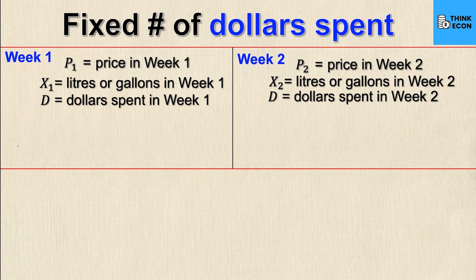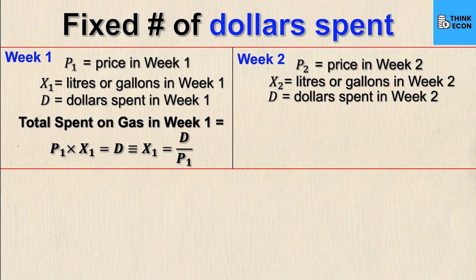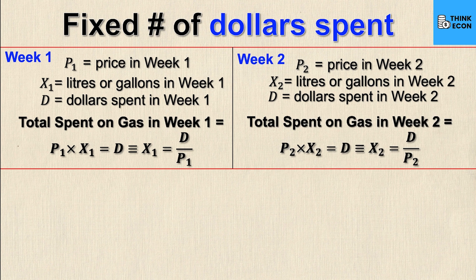The total spent in week one gives us p1·x1 = d, meaning the price of gas times the quantity must equal the fixed dollar amount d. Rearranging to isolate x1 gives x1 = d / p1 — the amount of gas pumped equals the dollar amount divided by the price per unit. Similarly for week two: p2·x2 = d, which rearranges to x2 = d / p2.